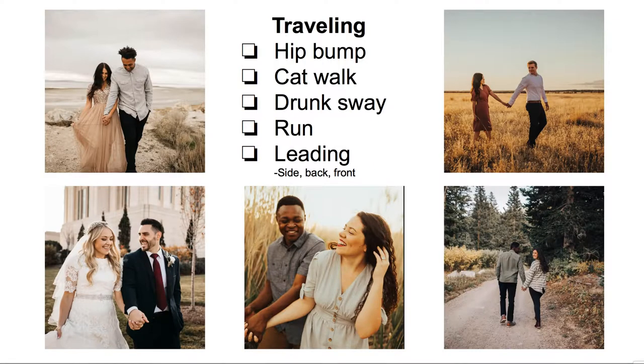Traveling shots are everything to me. One of my favorite go-tos is a hip bump: they hold hands with that base side-to-side pose, walk towards me, and just kind of ram their hips into each other as they walk. I always tell them, trust me, it feels completely idiotic and embarrassing, but I will show you how amazing they turn out. Once I show them the photos, they basically trust me from that point on. It usually adds laughter and movement that you just can't get when they're walking towards you stiffly. Hip bump is an awesome way to loosen up your pose.